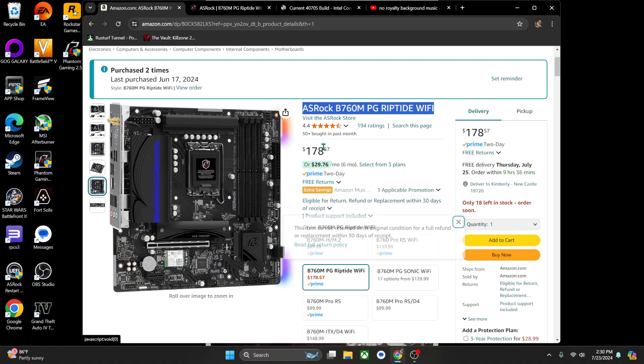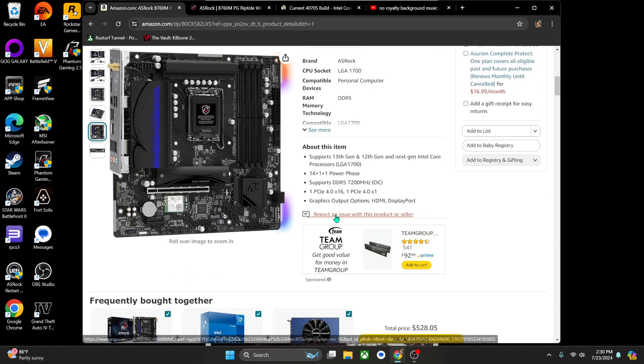I read the specifications. On the Amazon product page it says 13th gen and 12th gen. I have the 14th gen, so I was a little iffy about that. It does support DDR5, which is good because I moved the CPU and RAM stick from my pre-built into this one. So I wanted to make sure those were covered.